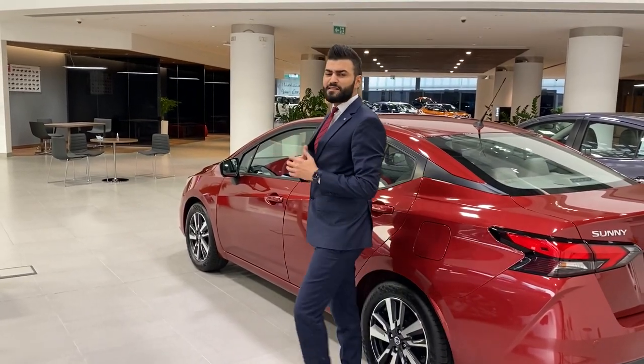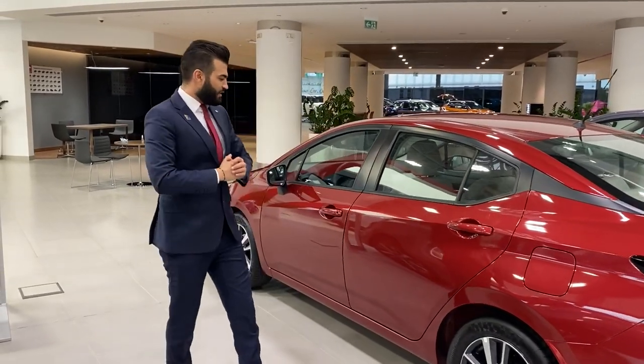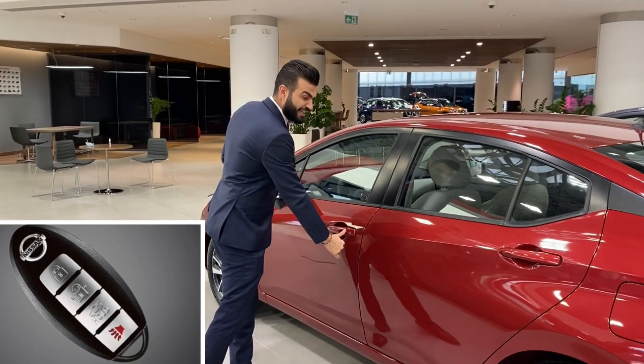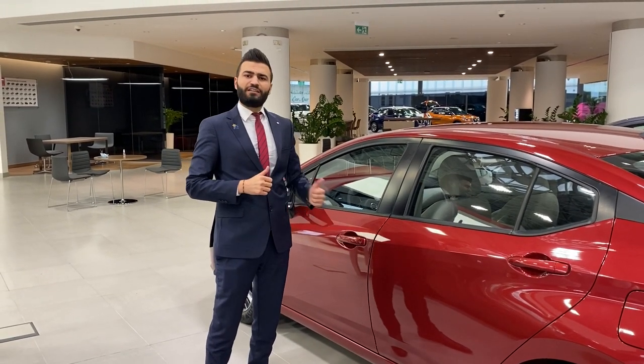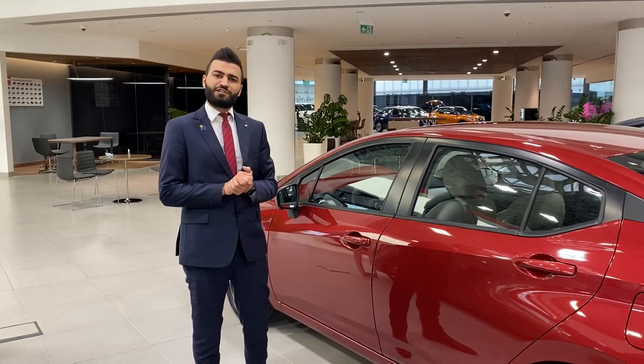Inside the driver's seat, the new Sunny features intelligent keyless entry with a push start button that allows you to lock and unlock the car without removing the keys from your pocket.